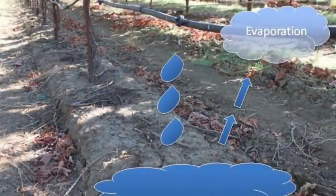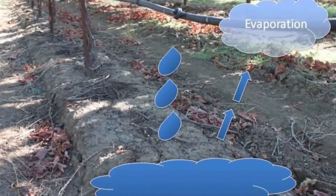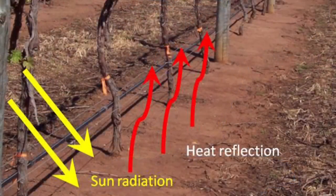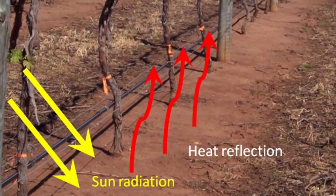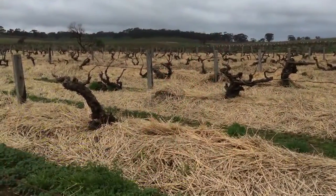In vineyards, the most important benefits gained from using mulch include the reduction of evaporative loss of soil moisture from the soil surface, the protection of the soil surface from extreme temperature fluctuations, and weed suppression.